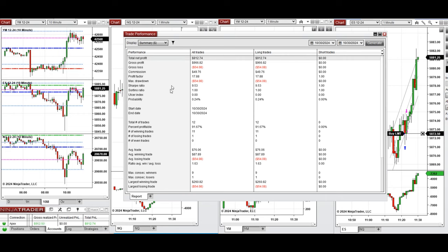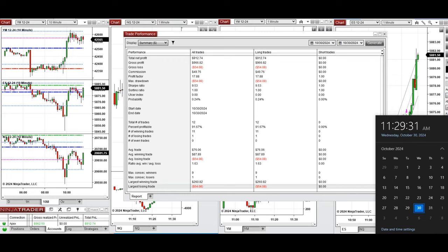You can see the performance on one of the accounts here, which shows it was positive with a profit factor of 17, coming from a 91% win rate from all long positions and an average win-to-loss ratio of 1.63. The largest winning trade was $260 and the largest losing trade was $54. We hope all these trades taken by the PATH system for fast scalping are useful for you — let us know if you have any questions, and have a wonderful day.